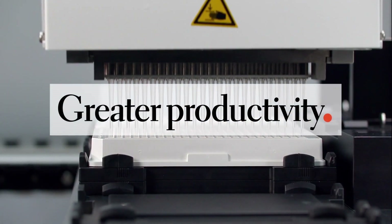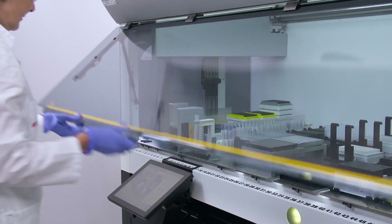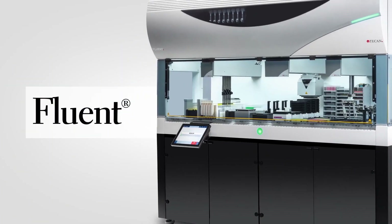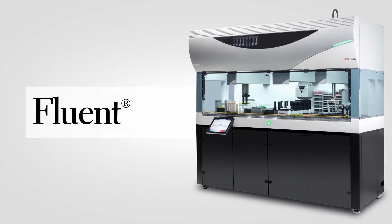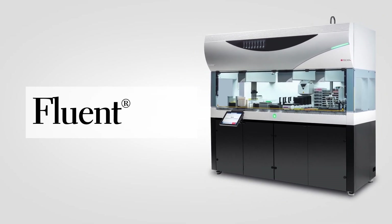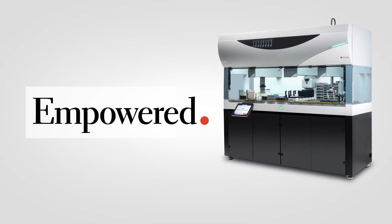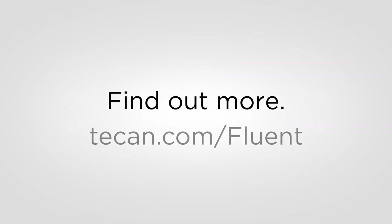Fluent GX brings the highest levels of productivity, flexibility and usability that TECAN has ever offered to regulated environments. Empower your regulated lab today with Fluent GX. Every lab, every day, empowered. Find out more today.